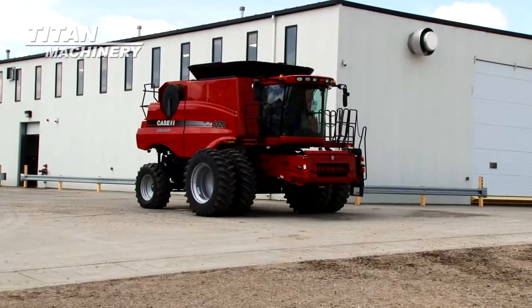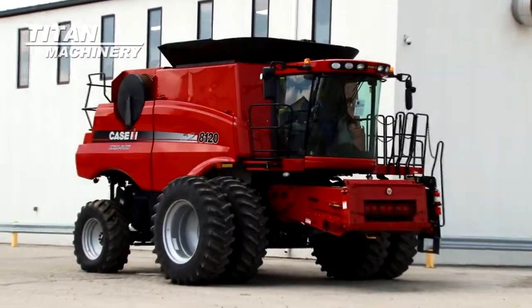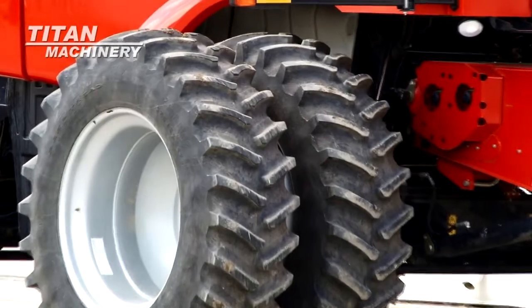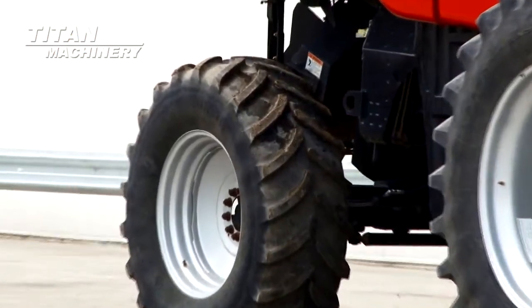Available now at Titan Machinery of Moorhead. We have a 2011 Case IH AF 8120 with 571 separator hours. Drive tires are 520-42 duals. Steering tires are 540-65 R30s.